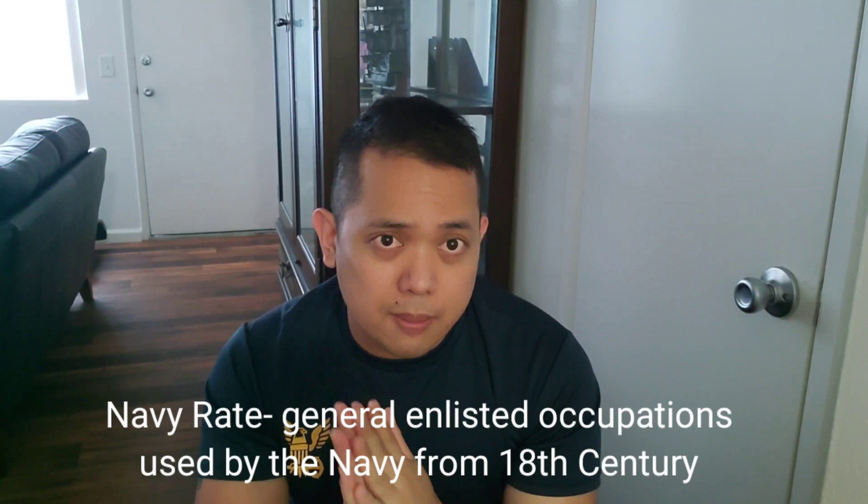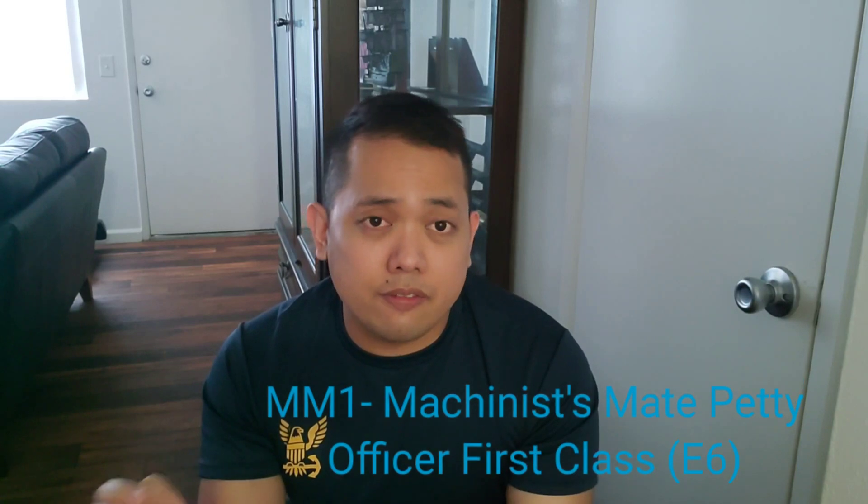If you're a veteran or prior service, you can reach out to your local prior service recruiter. In this video, I will talk about my primary job in the Navy, which is being an engineer. I am MM1, which stands for Machinist Mate First Class.